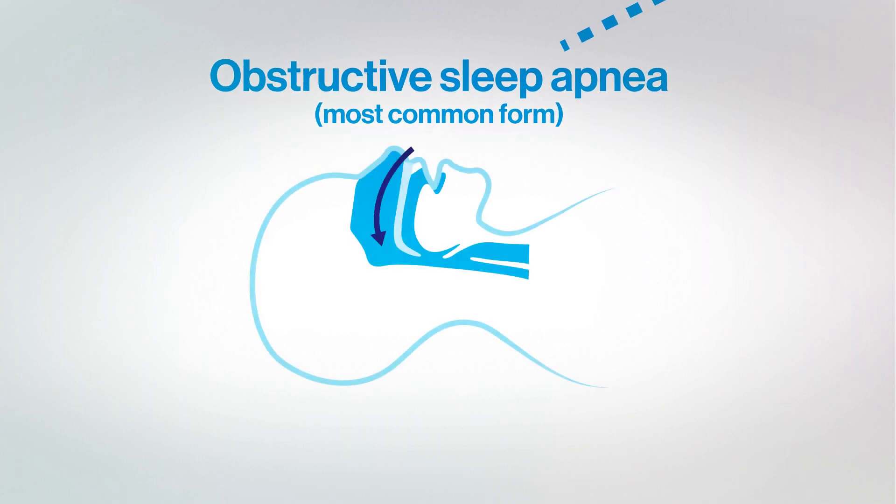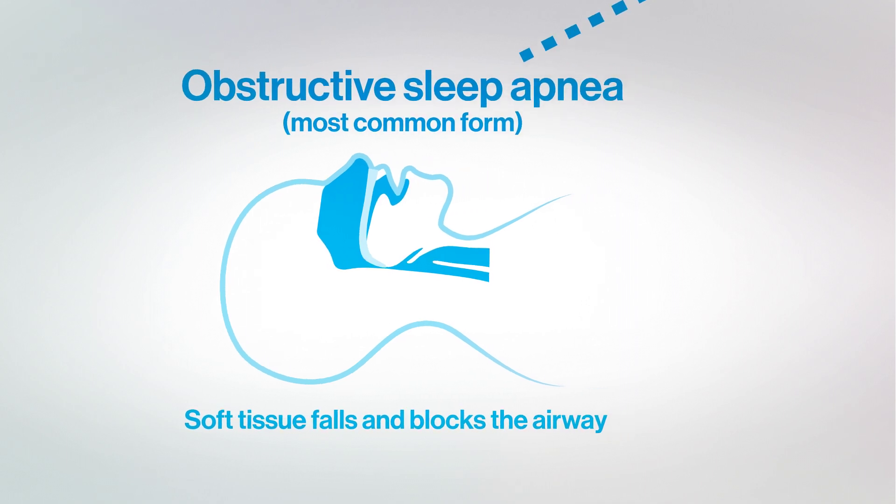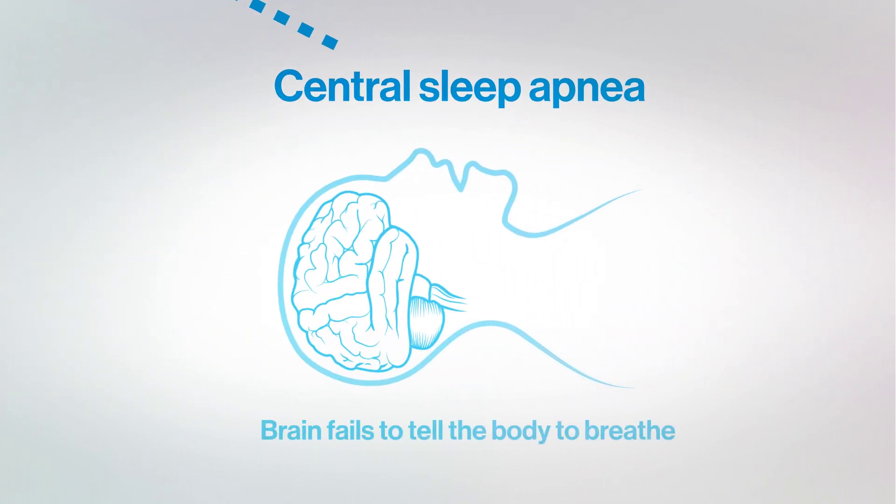Obstructive sleep apnea is the more common of the two. It is caused by blockage of the airway, usually when the soft tissue in the back of the throat collapses during sleep. In central sleep apnea, the airway is not blocked but the brain fails to tell the body to breathe.